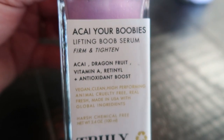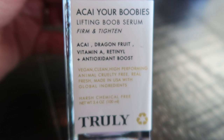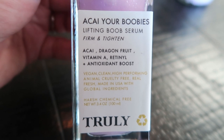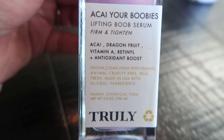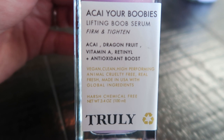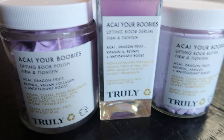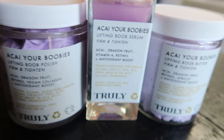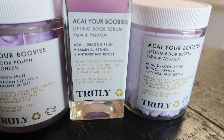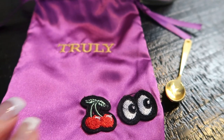The third product for the Acai Your Boobies line is the Lifting Boob Serum. Again, it contains acai, dragon fruit, vitamin A, retinol, and an antioxidant boost. This firms, tightens, and smooths your chest area. It's very gentle but has powerful antioxidants and high-performing ingredients like retinol. It tightens and firms the skin, reduces the appearance of fine lines, and helps even out your skin tone. I use the polish in the shower, and when I get out I add the serum and butter — twice a day, just like I do with the Buns of Glory.